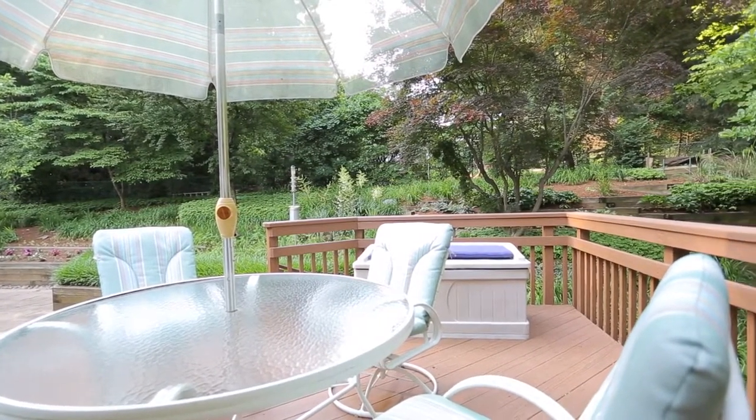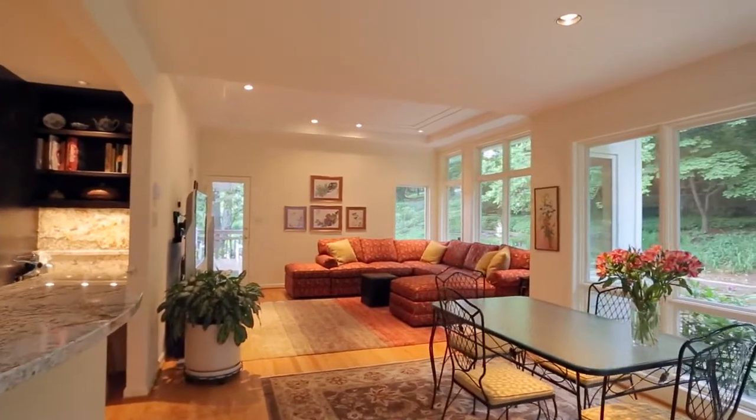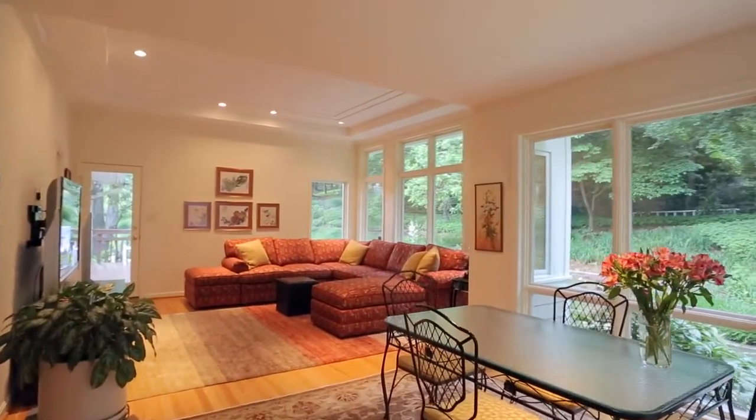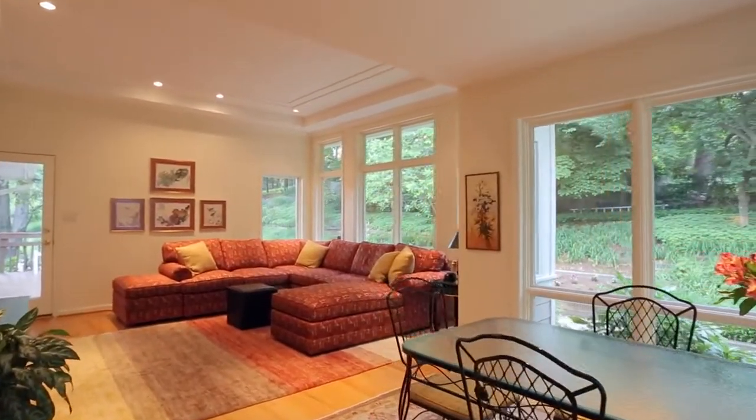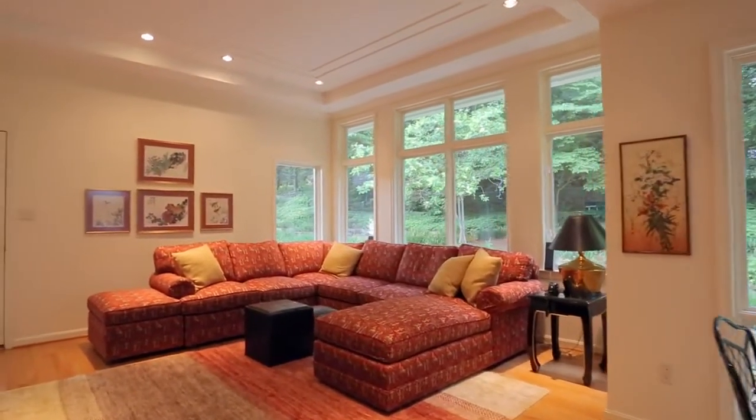One of the things we've really liked about this house is the new addition we've put on. The addition includes a pretty good-sized family room, an eating area, and almost floor-to-ceiling windows. We also enlarged the dining room.